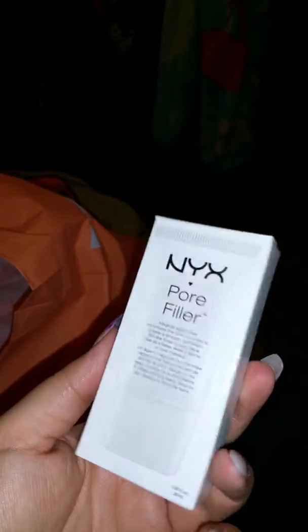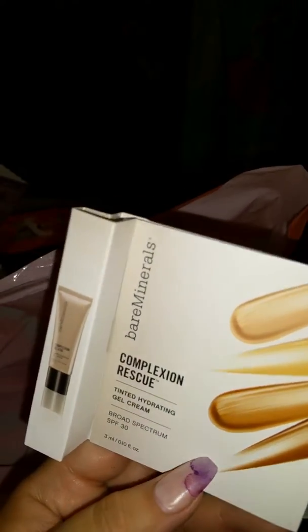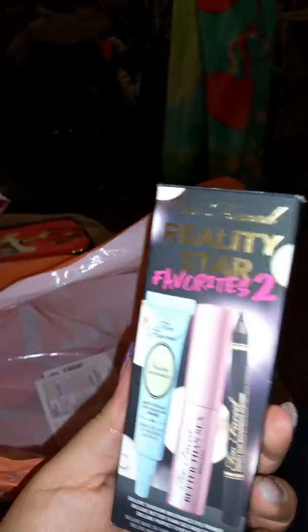Last thing I purchased was the Pore Filler — want to try that out. I also got some free items: the bareMinerals Complexion Rescue Tinted Hydrating Gel Cream, a Too Faced Reality Star favorite summer eyeshadow primer, Better Than Sex mascara, and a Too Faced liner — all free.